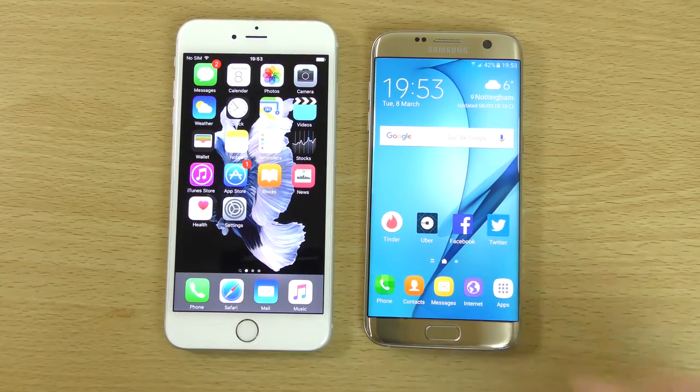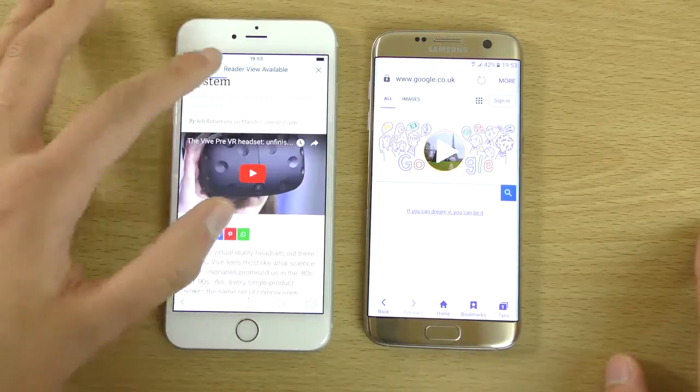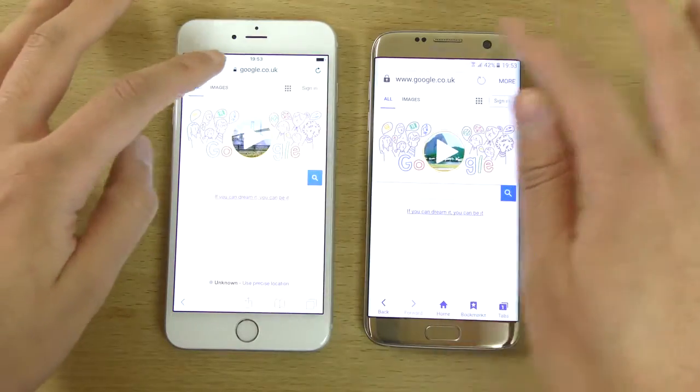Not the massive difference I was expecting, to be honest, when it came to the app opening. Apple A9 still very potent here. Looking forward to the iPhone 7 processor.